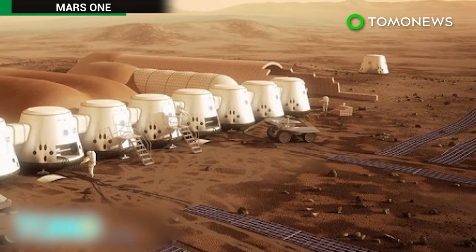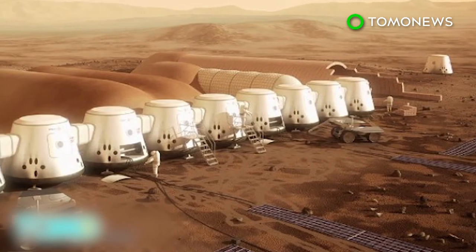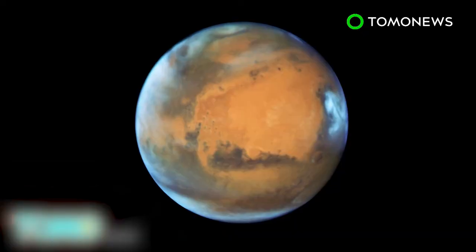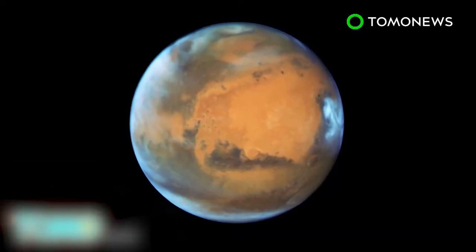Meanwhile, a non-profit group also aims to establish permanent Mars colonies, sending the first group of astronauts by 2026. After Earth, Mars is the most habitable planet in our solar system. It has similar natural resources, a temperate climate, and an adaptable gravitational pull on its surface.